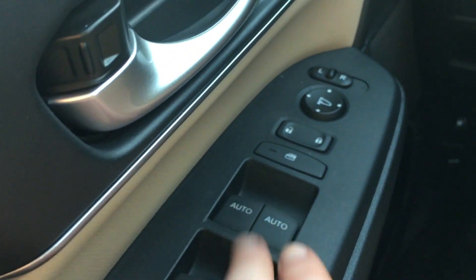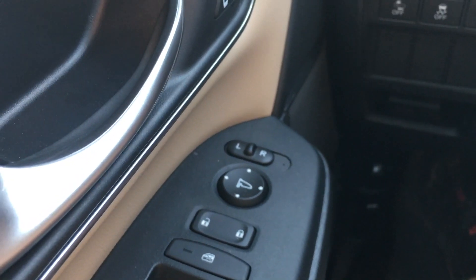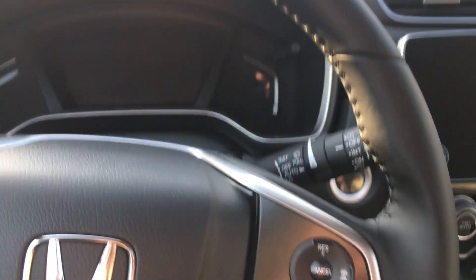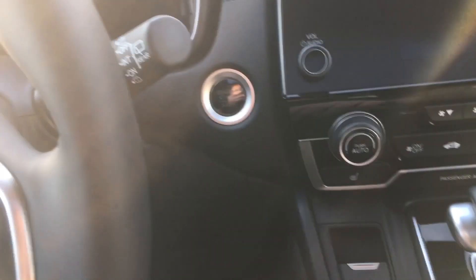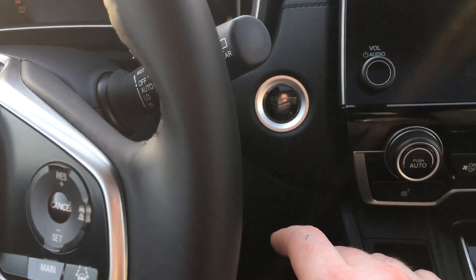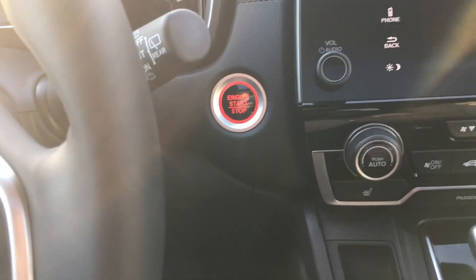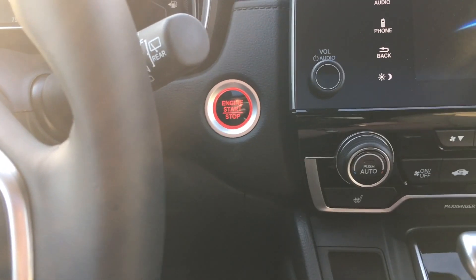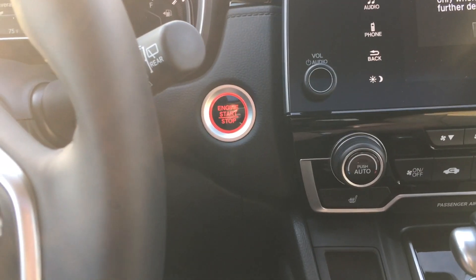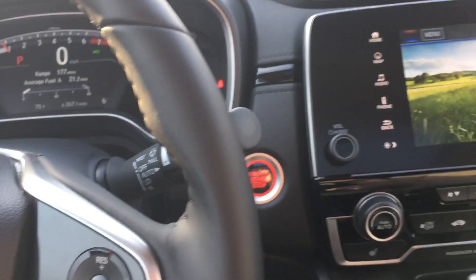The power windows are automatic up and down for the front two. The power mirrors are heated, with the heated seats. There's a push button start here, so you just put your foot on the brake. It's kind of silly, but I like that it's red — because when I was shopping and checking out Mustangs, the normal Mustang is white and you had to go up to the GT for the red. So now I have a red push button right on the CR-V.